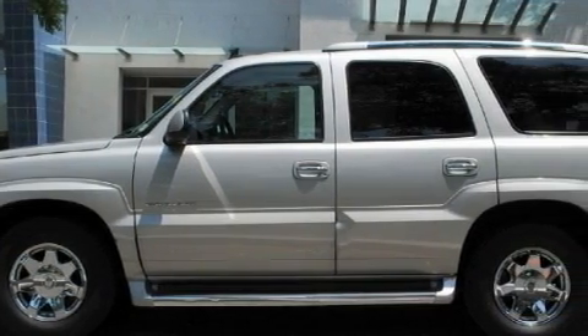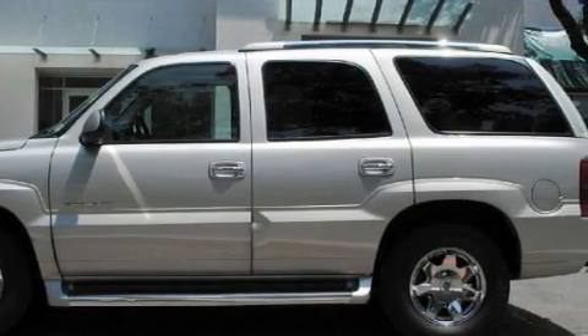This Cadillac has had only one owner, and it qualifies for the Carfax buyback guarantee. Call or visit us right now and arrange your test drive today.